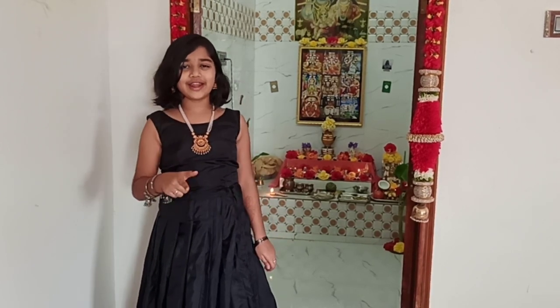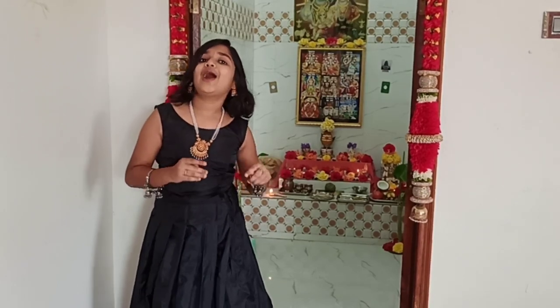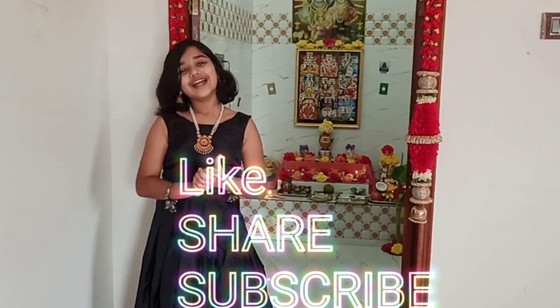So guys, this is it for our morning Ganesh Chaturthi festival celebration. I hope you guys like my celebration. And if you do like it, please click a like on this video. And comment on how my puja was. And don't forget to subscribe and share it with your family and friends. Goodbye.